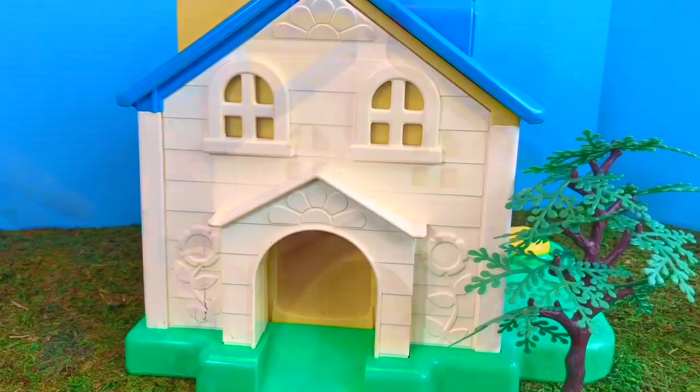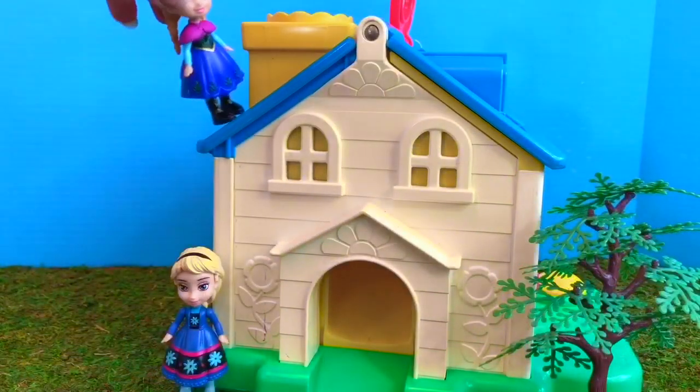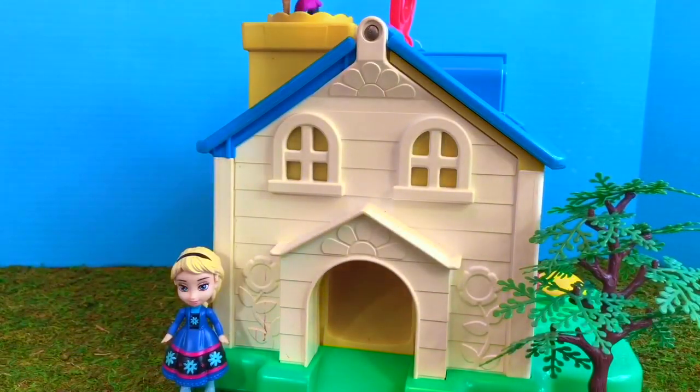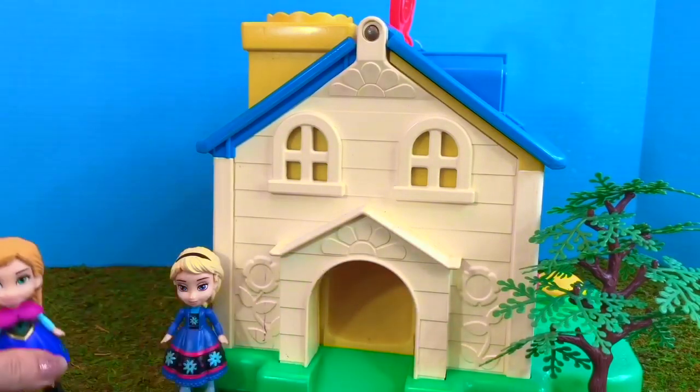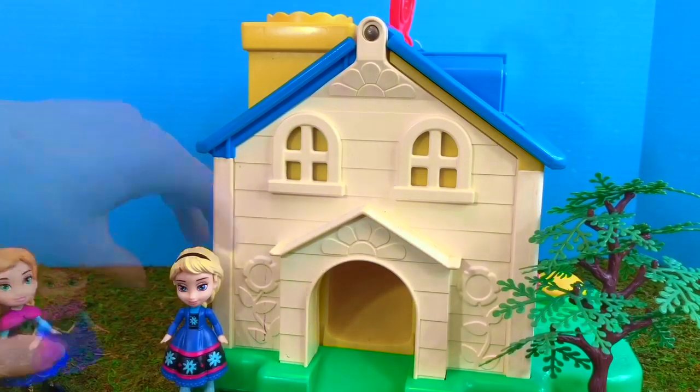First we have a stop at the side of the cabin. It's time for a slide down the yellow chimney. Anna goes first, moves out of the way, and now it's Elsa's turn.